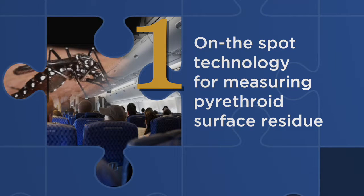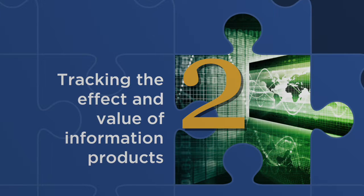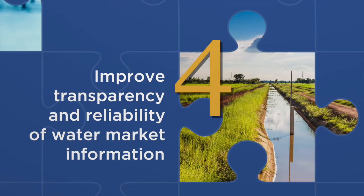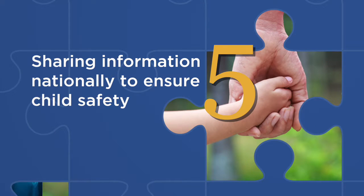There are five challenges: on-the-spot technology for measuring pyrethroid surface residue, tracking the effect and value of information products, digitally enabled community engagement in policy and program design, improving transparency and reliability of water market information, and the fifth challenge is sharing of information nationally to ensure child safety.